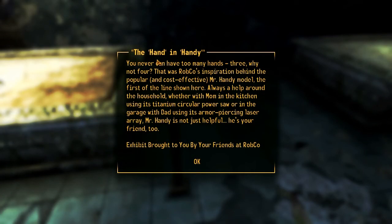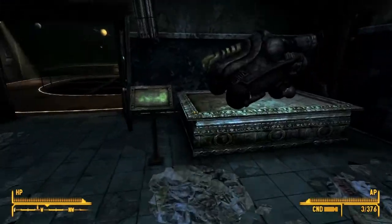The hand in Handy. You can never have too many hands - three, why not four? That was Robco's inspiration behind the popular and cost-effective Mr. Handy model, the first of the lines shown here. Always a helper in the household, whether with mom in the kitchen using its titanium circular power saw, or in the garage with dad using its armor-piercing laser array. Mr. Handy is not just helpful - he's your friend too.